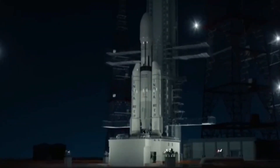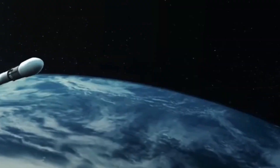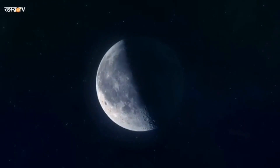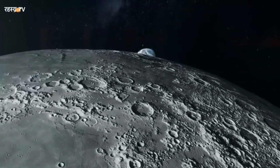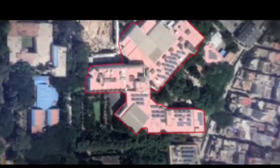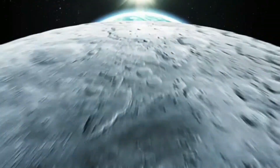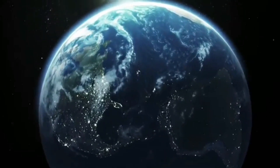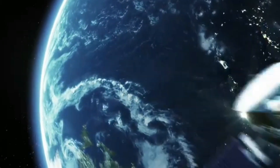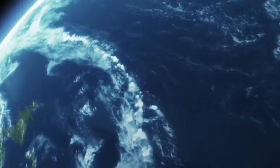3, 2, 1... In the realm of space exploration, India continues to make remarkable strides. The Indian Space Research Organization, or ISRO, has reached a pivotal milestone in its upcoming lunar expedition, Chandrayaan-3. This mission signifies India's third lunar quest and marks a significant leap forward in its ambitious space exploration endeavors.